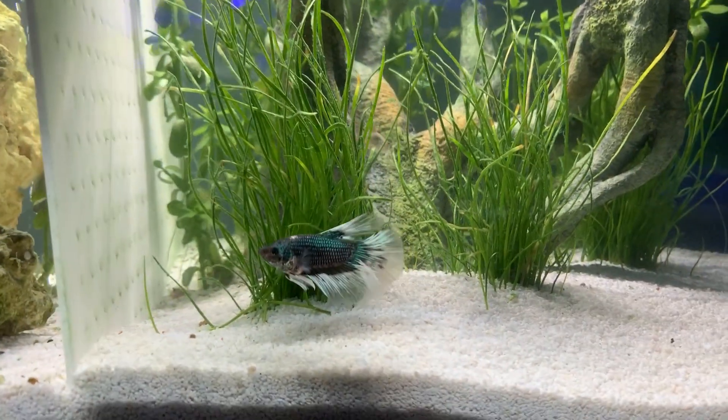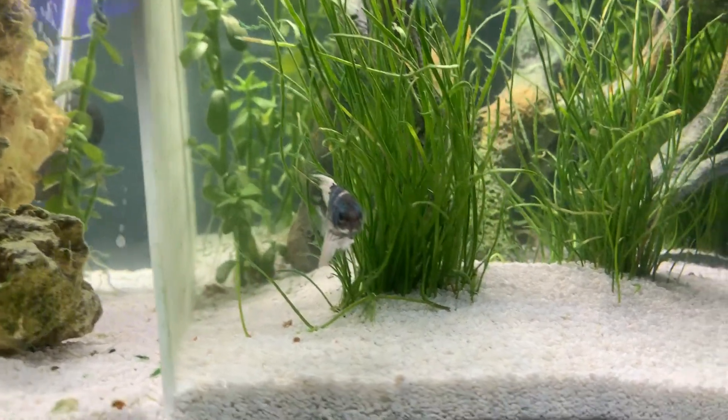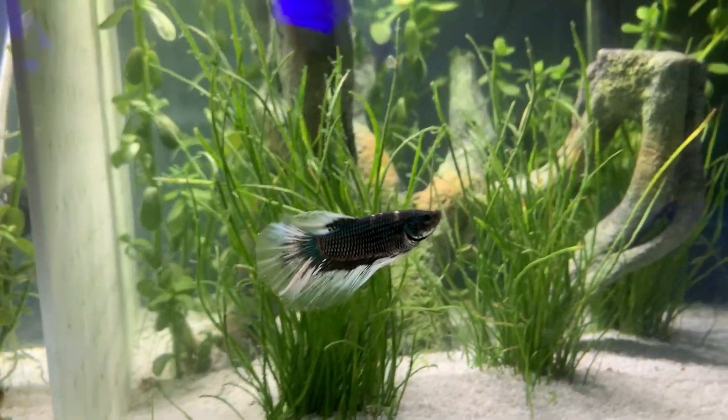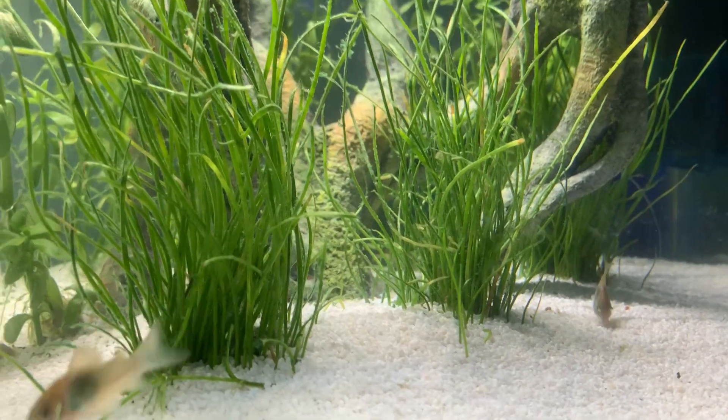There he is. I haven't named this last betta yet — I'm kind of leaning toward Emerald. Such a unique name. Beautiful white, green, and blue colors depending on how the light hits him — the radiance is just stunning, with some little baby emerald corydoras.